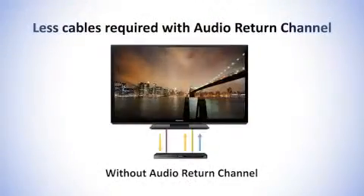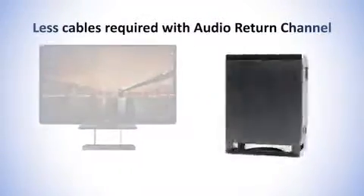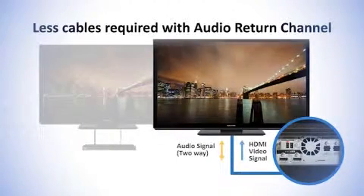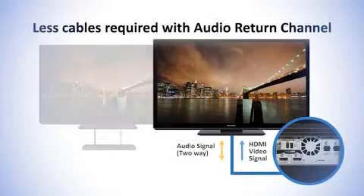With the audio return channel feature, just one HDMI cable is needed to achieve TV sound through your HTE50, eliminating the need for an extra audio cable connection between the TV and the HTE50 itself.